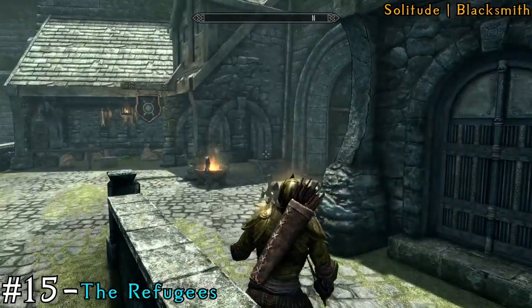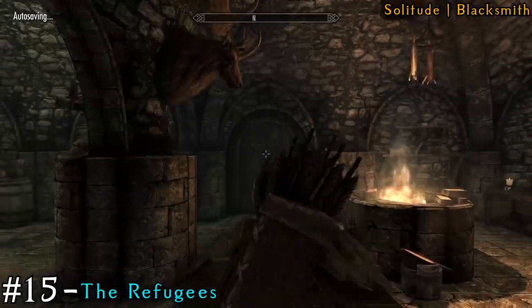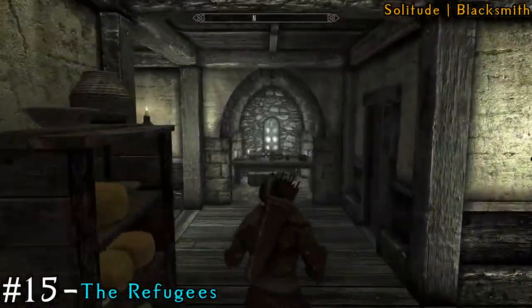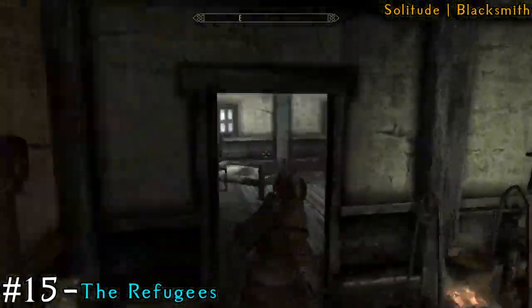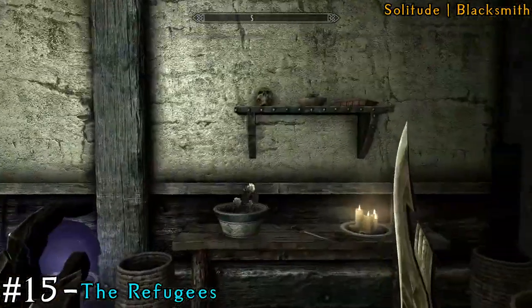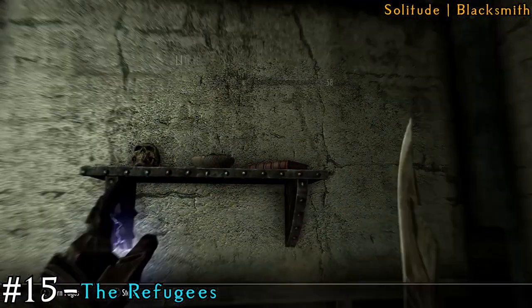Next, right across from Fletcher is the blacksmith. When you go inside the blacksmith, there's going to be a door that you can go through. Head up the stairs, and inside the bedroom it's going to be on the shelf that's very high up on the wall.